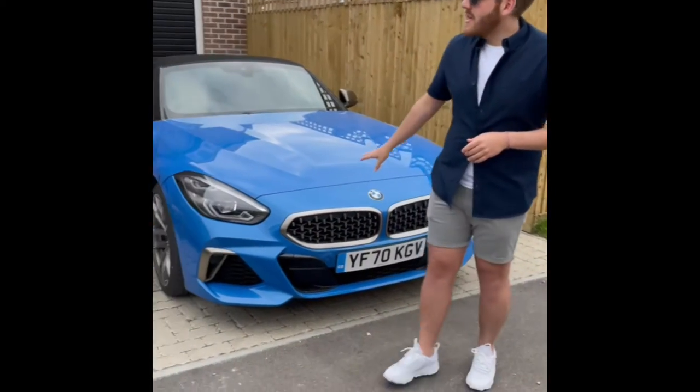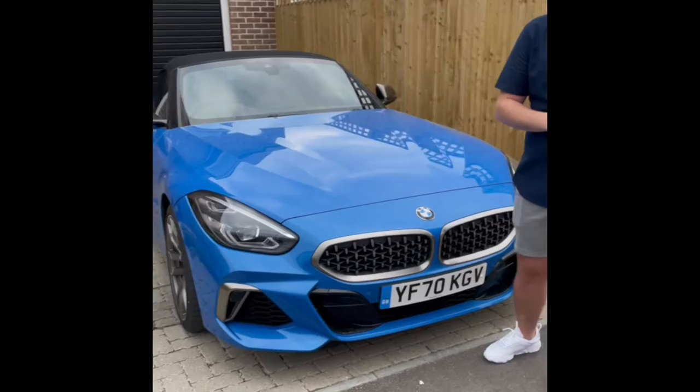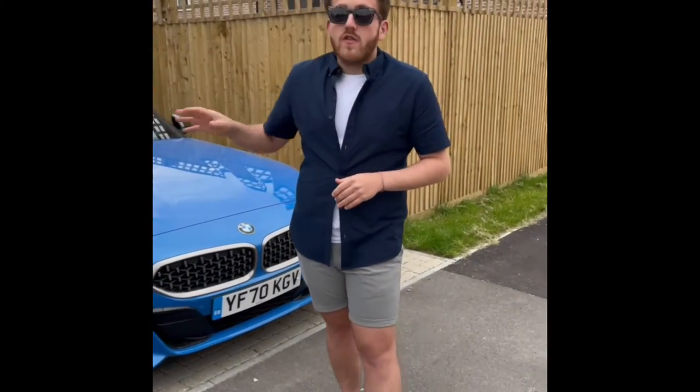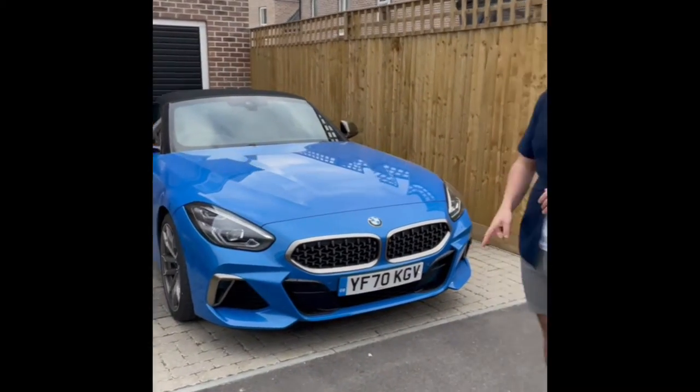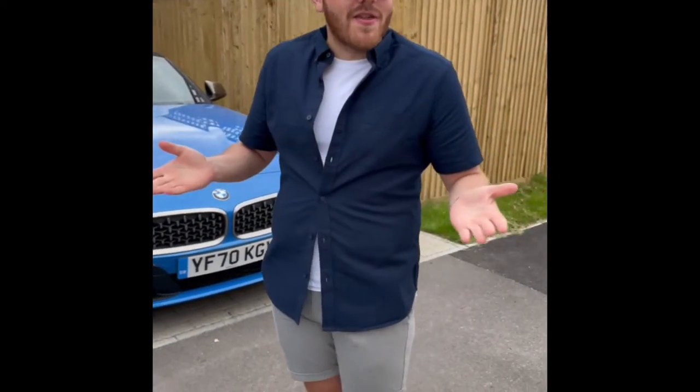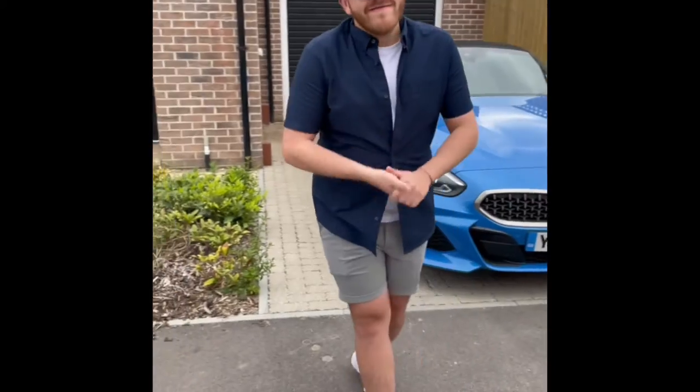The first clue is right here in the driveway. There is someone at this address who does struggle with their sexuality somewhat. But with a car like this in the driveway, we like to make it difficult for the neighbours to guess which one. Come on in.